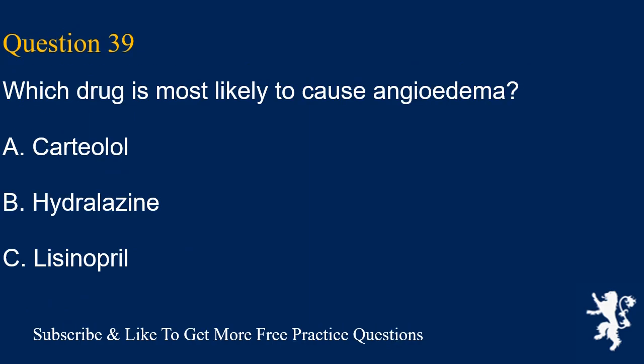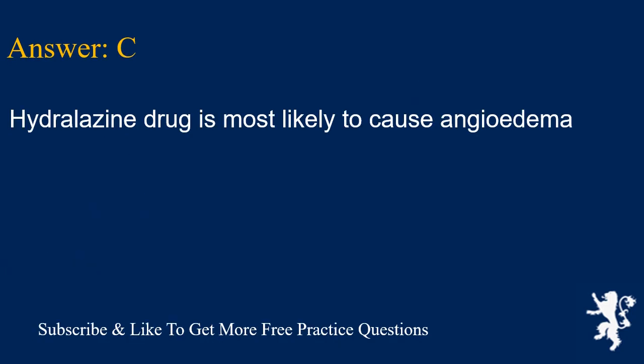Question 39. Which drug is most likely to cause angioedema? A. Carteolol, B. Hydralazine, C. Lisinopril. Answer is C. Lisinopril is most likely to cause angioedema.